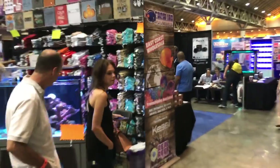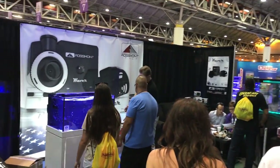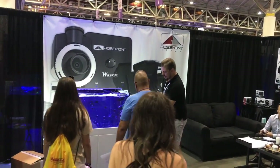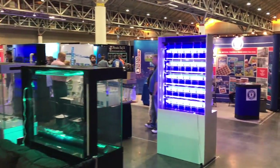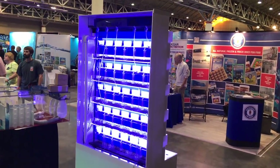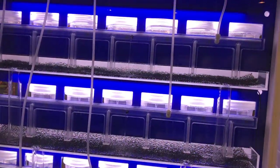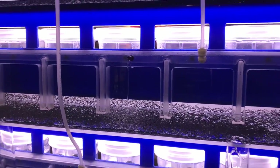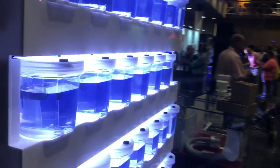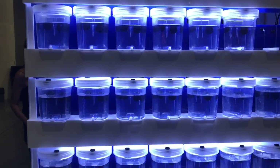The next thing I want to show you is this rack system designed to fit in a fish store to display livestock in individual containers. The water flows to the top and trickles down to each container, draining out through little black floss which works its way down into the sump beneath. You could have a UV down there, run carbon, or squeeze a skimmer in, and the containers themselves could each hold individual livestock — invertebrates of all kinds — making it easy to shop.